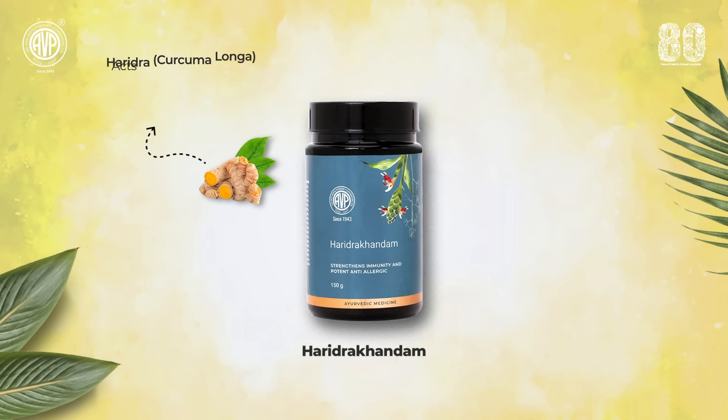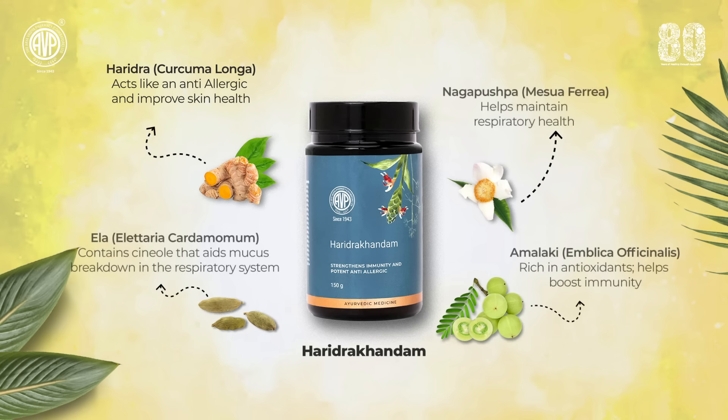Blended with Haridra as the main ingredient, which acts as an anti-allergic, it can balance any type of skin lesions, especially urticaria. Other ingredients like usta, pippali, and ela act to enhance your digestive fire, and cow's ghee helps to improve the digestion and absorption of Haridra Kandam.